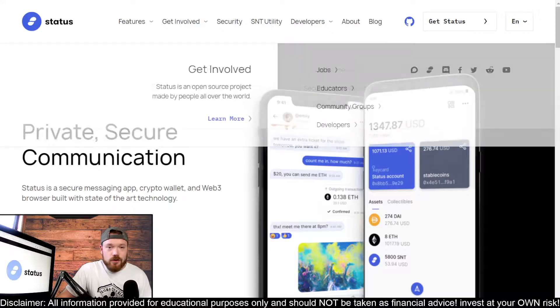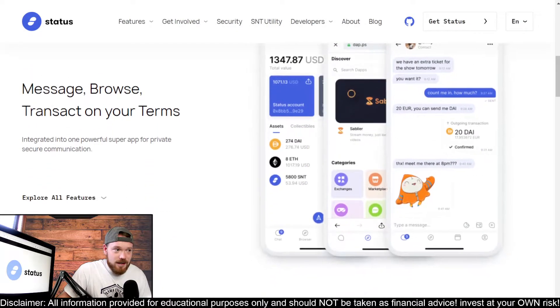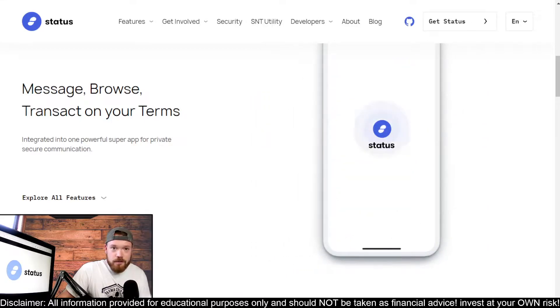Their website use case is pretty interesting: a secure messaging app, a crypto wallet, and a Web3 browser, all built with state-of-the-art technology integrated into one app. A secure messaging app is very interesting - getting involved with the blockchain and using it as a way to communicate with one another in a decentralized way versus going through centralized applications and centralized messaging services. This is very key to a decentralized future. You can message, browse, transact on your own terms - communicate with friends and family and send them crypto through this.